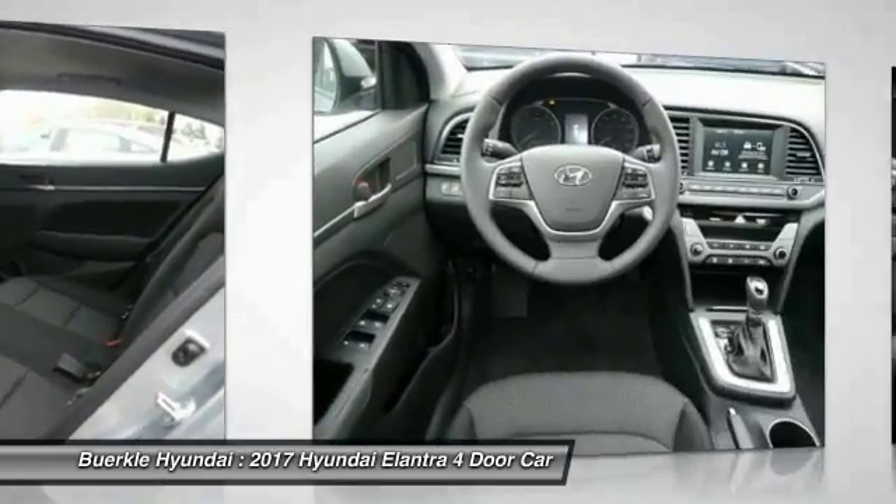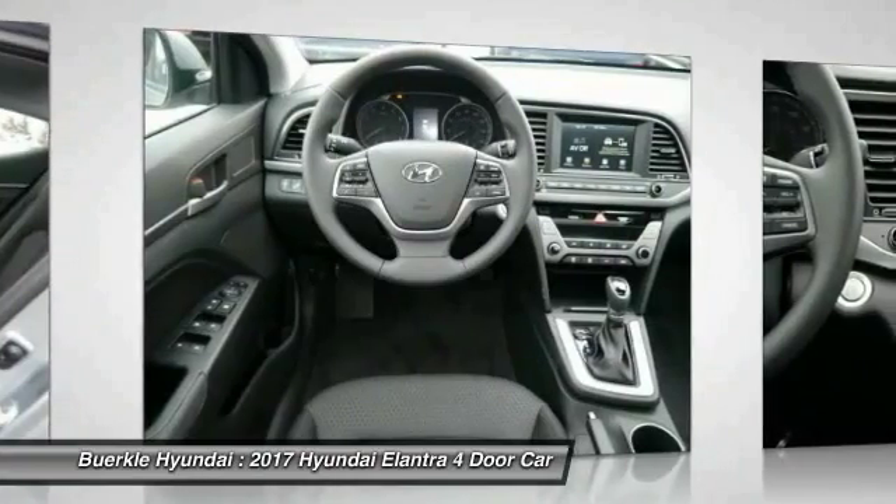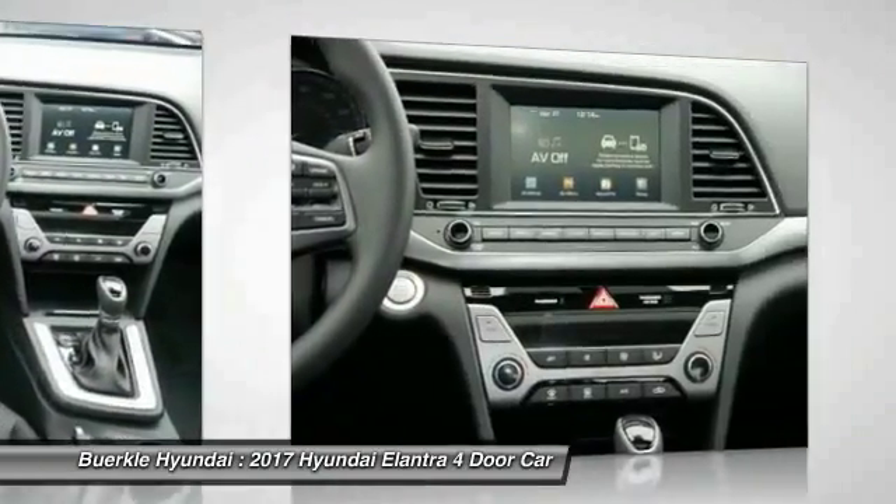HomeLink garage door opener, power steering, aluminum wheels, cruise control, and AM/FM stereo radio.